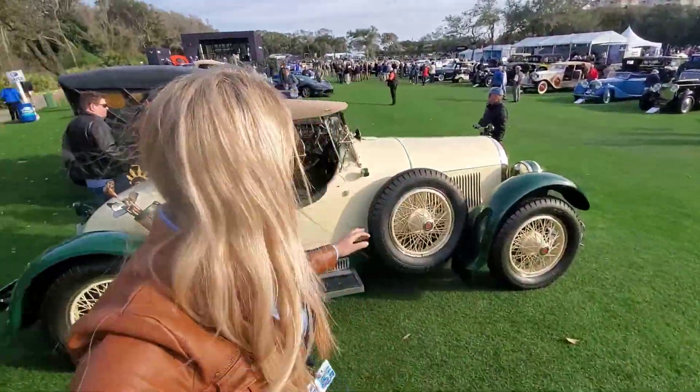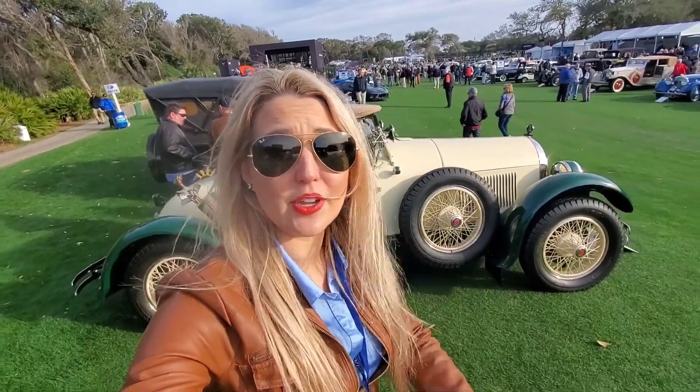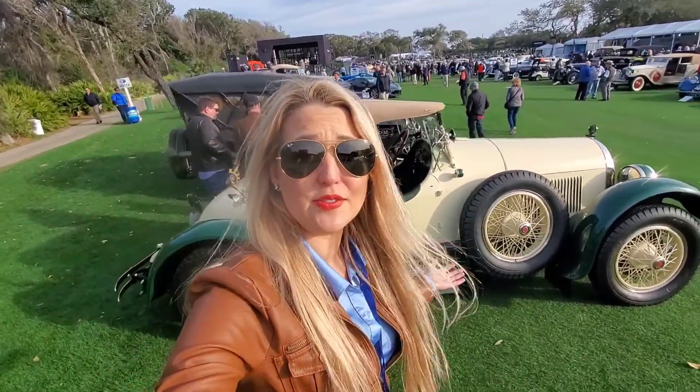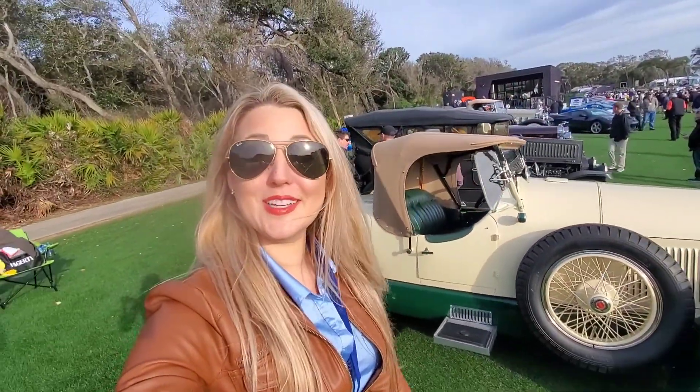I really like the looks of this Gold Bug Speedster — it's a Kissel. I think only about 35,000 of these were ever made and only 150 are still in existence. It's pretty awesome.